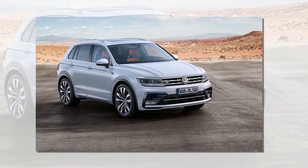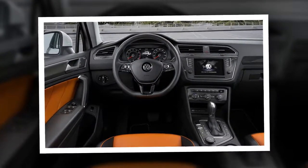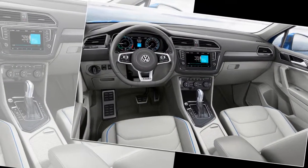These modes alter the behavior of not only the 4Motion drivetrain, but also the transmission, steering, throttle mapping, stability control system, and a cornucopia of acronym-intensive driver assist functions.